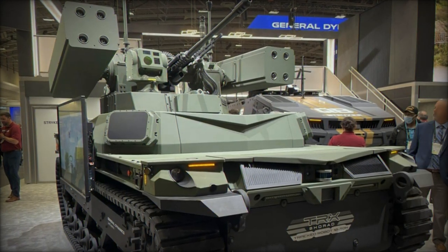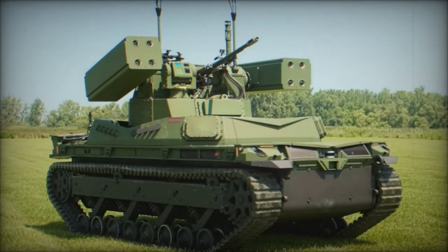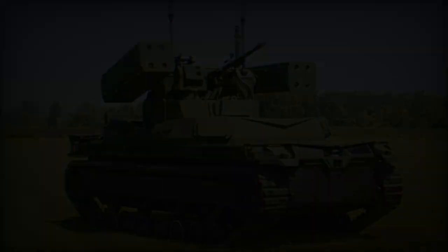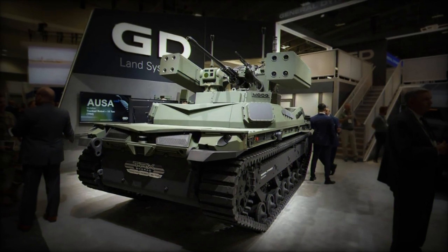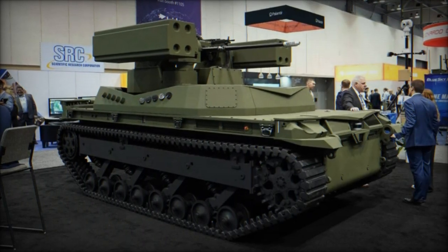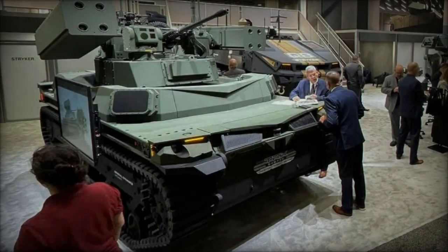The TRX Shorad system is equipped with a remotely controlled weapon station housing a formidable arsenal, including a single 30mm automatic cannon and two quartets of missile launchers capable of firing Stinger surface-to-air missiles. The Stinger missile, known for its effectiveness against low-altitude aircraft and helicopters, employs heat-seeking capabilities to track and neutralize threats based on their heat signatures, particularly from aircraft engines.